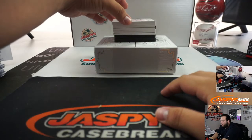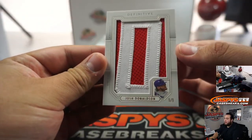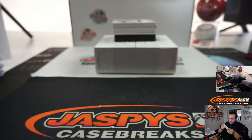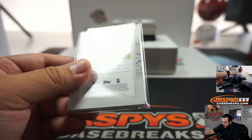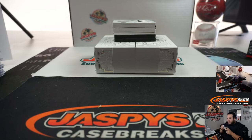Alright, well we're gonna start off with a one-of-one — Josh Donaldson, piece of the 'O' it looks like in his last name. This is gonna be Toronto Blue Jays edition — Josh Donaldson, going to the random number block, going to Corey with spot one.